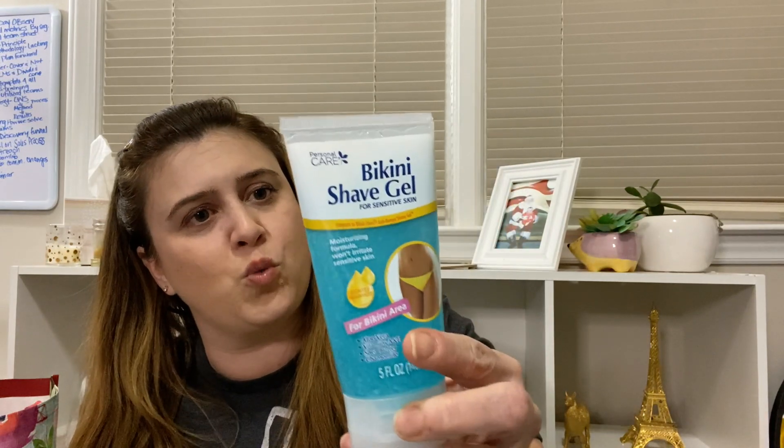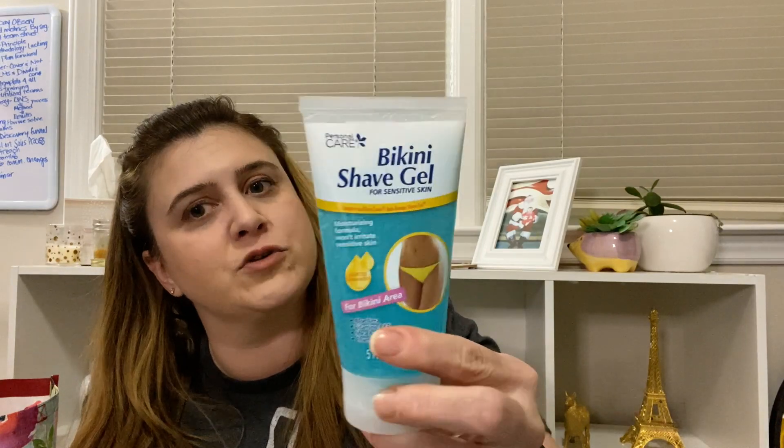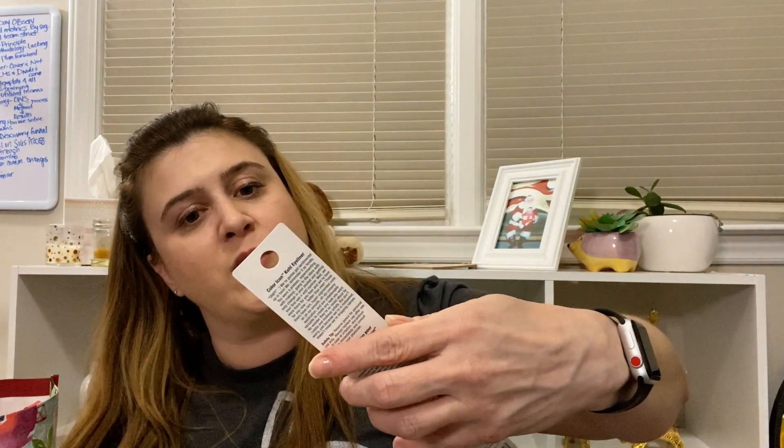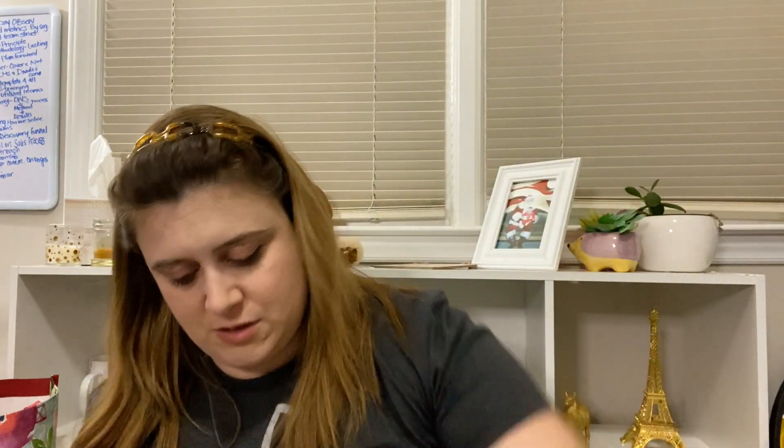I also picked up one of these bikini shave gels because I've seen a lot of people talking about these, so I thought I'd give it a whirl. Then I also found this Wet n Wild eyeliner pencil - this thing is really long, like two pencils' worth. It's in 'Simmer Brown Now.'